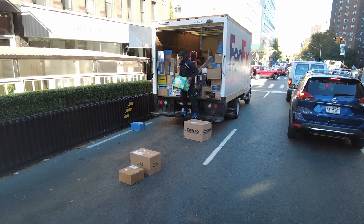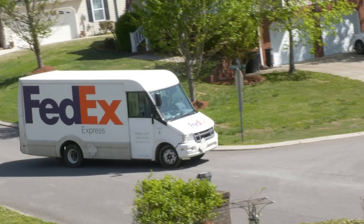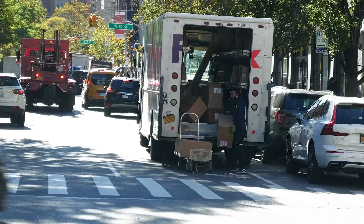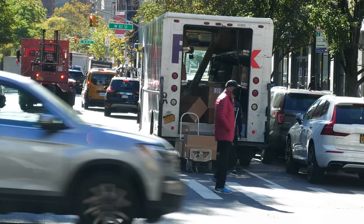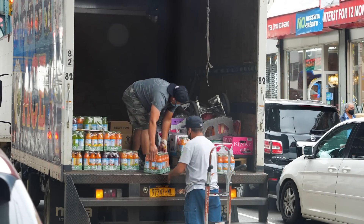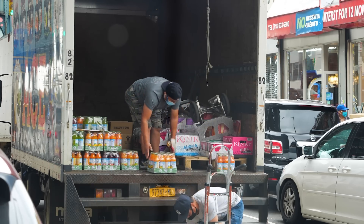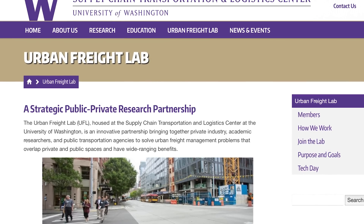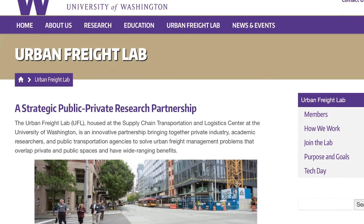As more deliveries are happening, there isn't more space on roadways for trucks to park. This is less of a problem in suburban areas, like when your FedEx driver drops off a package. But in urban areas, you get trucks jockeying for position with other trucks reprovisioning shops and restaurants. What can cities do to make sure you get your swag on time while ensuring that restaurants get their fresh produce and shops get their goods? This is a real problem. Luckily, there are places like the University of Washington's Urban Freight Lab working on solutions.